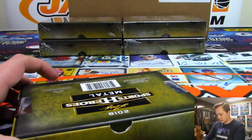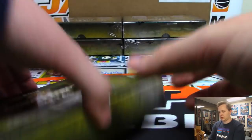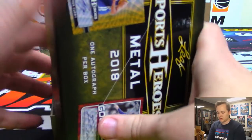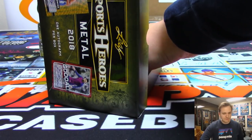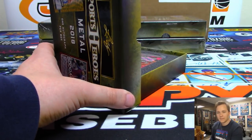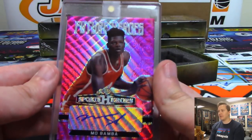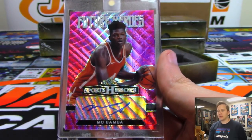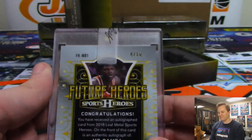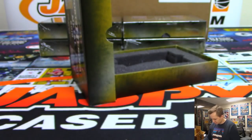Five boxes to go. Nice — we got a Mo Bamba future heroes autograph going out to Colton with Mo Bamba. Got Dominique and Mo Bamba — Colton, four out of ten. Nice one.